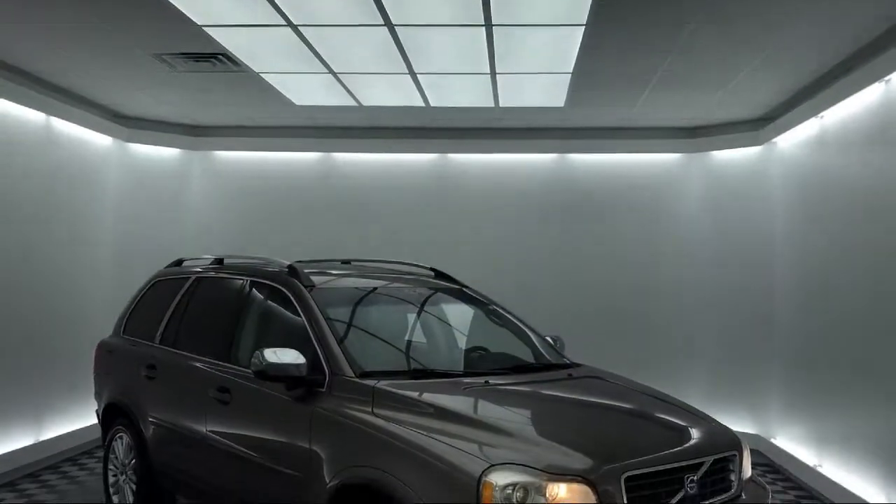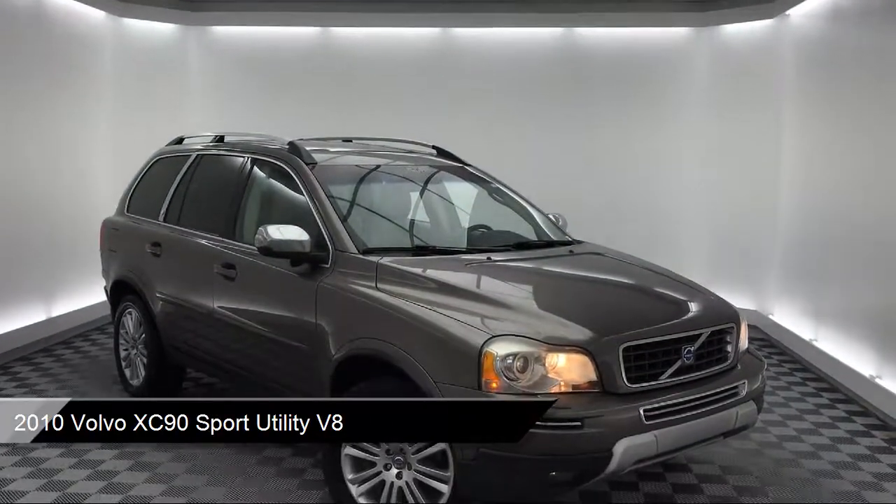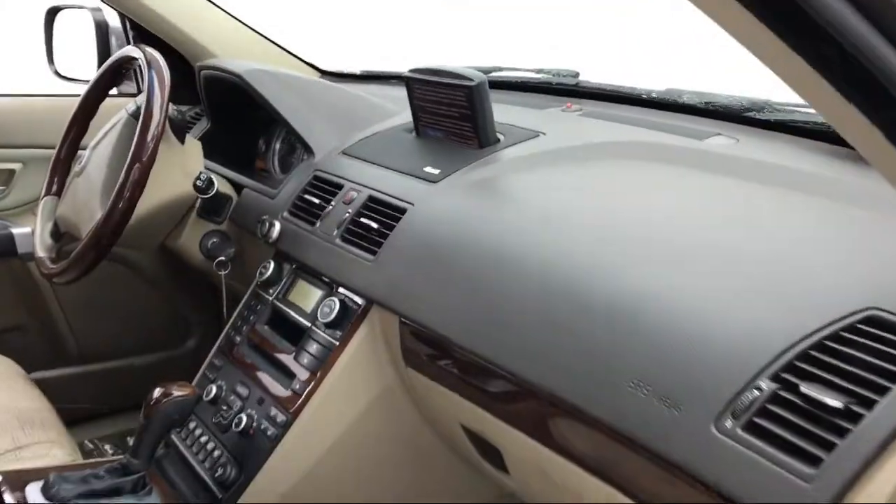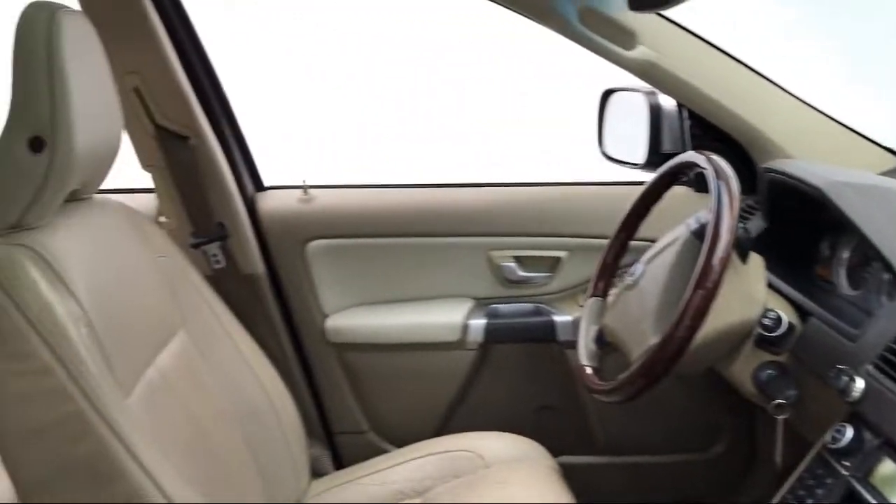It comes equipped with heated front seats, keyless entry, rear spoiler, electronic stability control, rain sensitive windshield wipers, and steering wheel controls.